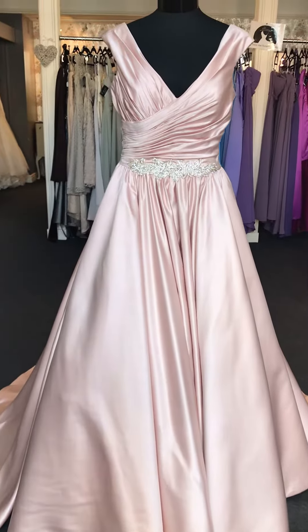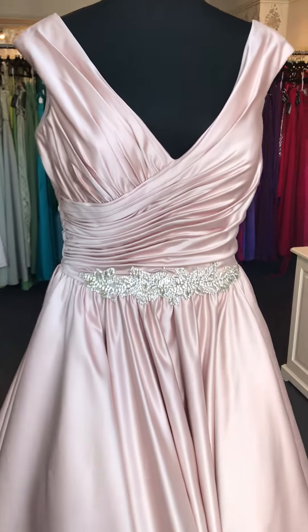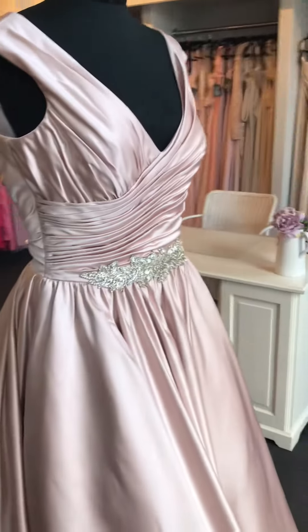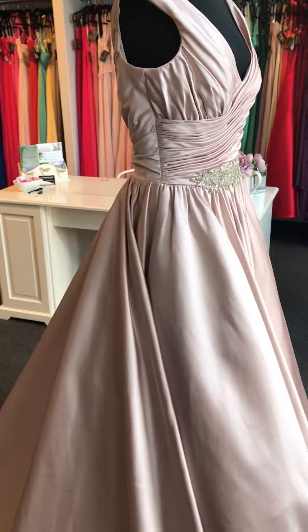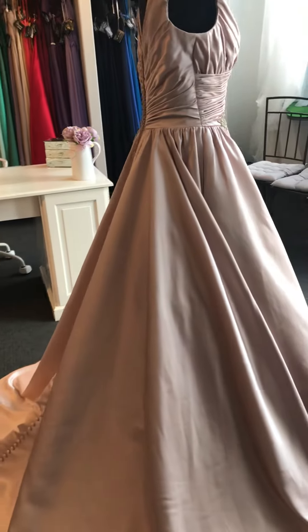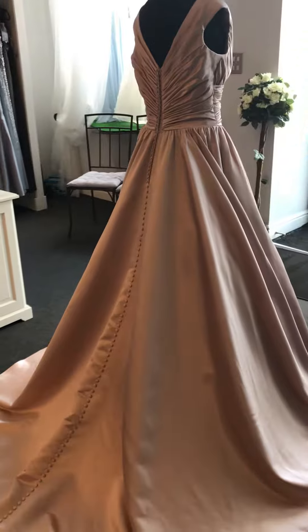Hi girls, it's Lorraine from Beautiful Bridal. Today we have the beautiful Michelle — she is an absolute showstopper. She comes in blush; we also have her in ivory in the shop. If you're looking for a stunning princess dress or a showstopper dress, this is it.